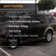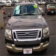rest assured knowing that these top safety components are included. Call today to schedule a test drive.